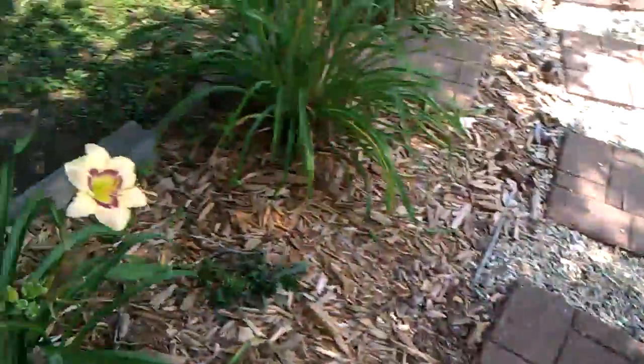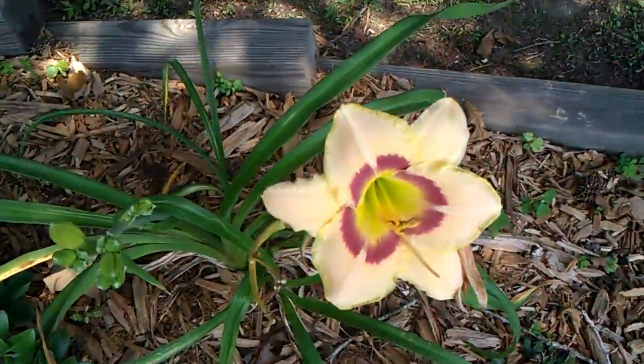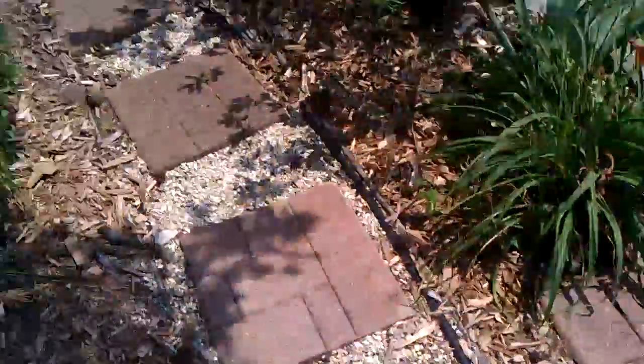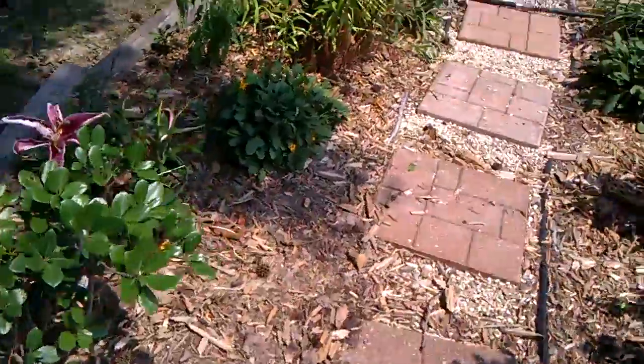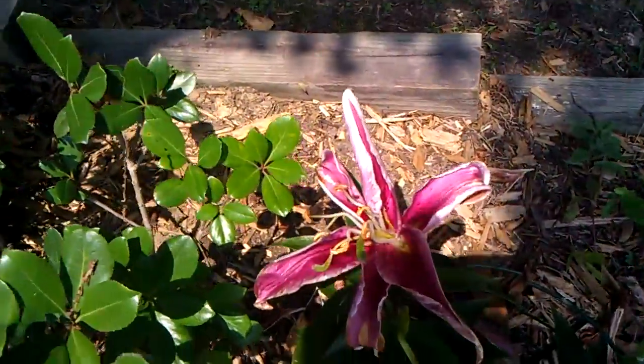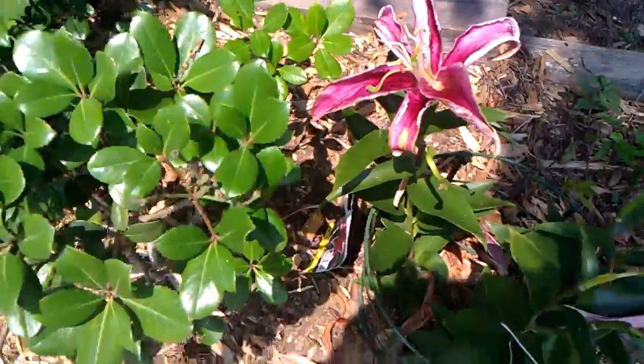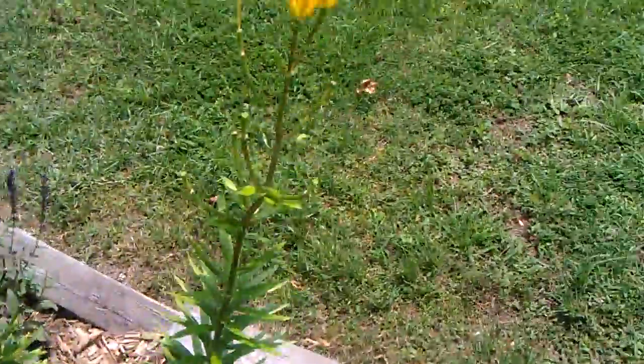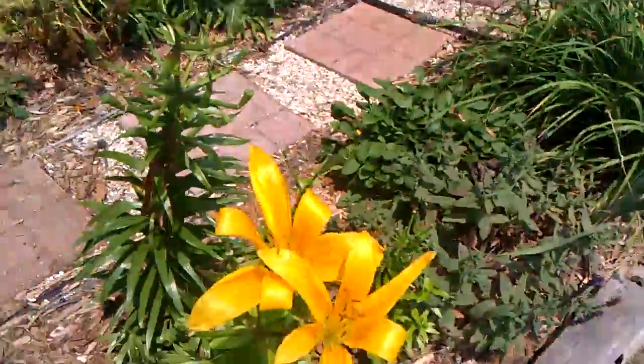This is a beautiful daylily here and it has stayed and stayed and stayed. This one was a couple of days old so it's kind of smearing, kind of messing up — it doesn't look as good as it did. And these Aztecs have kind of gone away; they're just about gone.